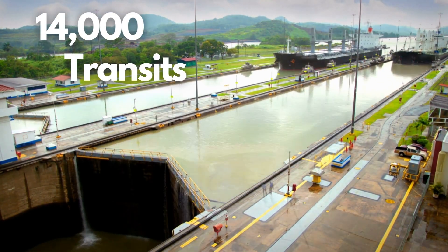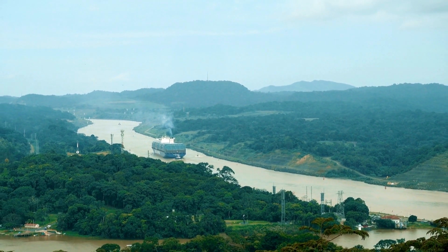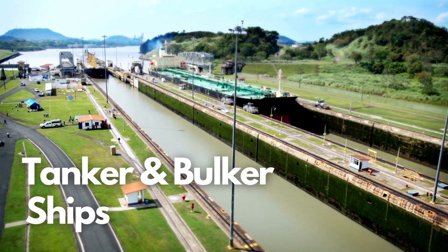An average of 14,000 transits are made every year through the Panama Canal. Ships carrying all kinds of cargo safely navigate the canal's waters. Containers are at the top of the Panama Canal list of users, closely followed by tankers and bulkers.